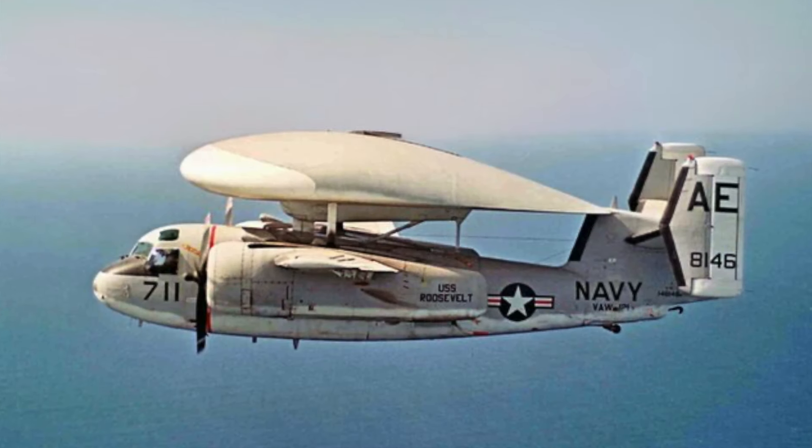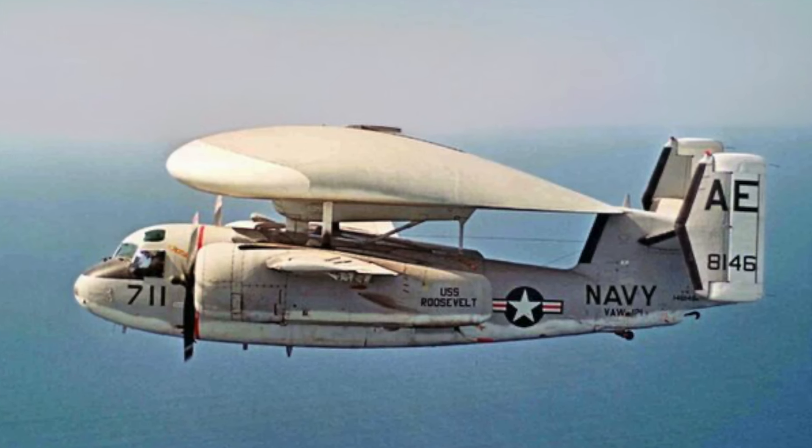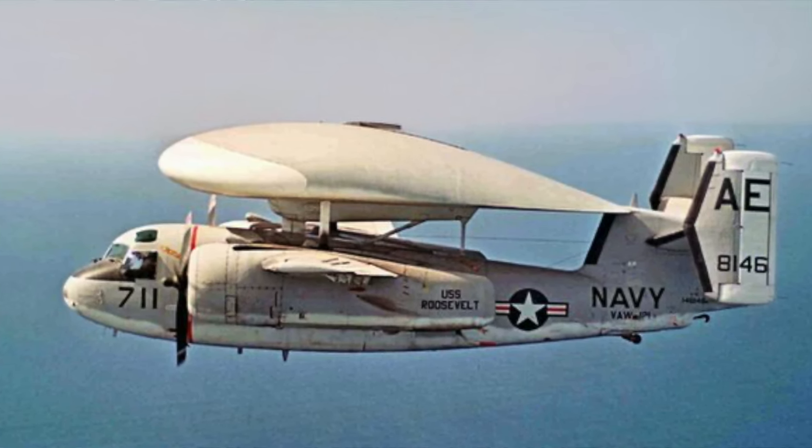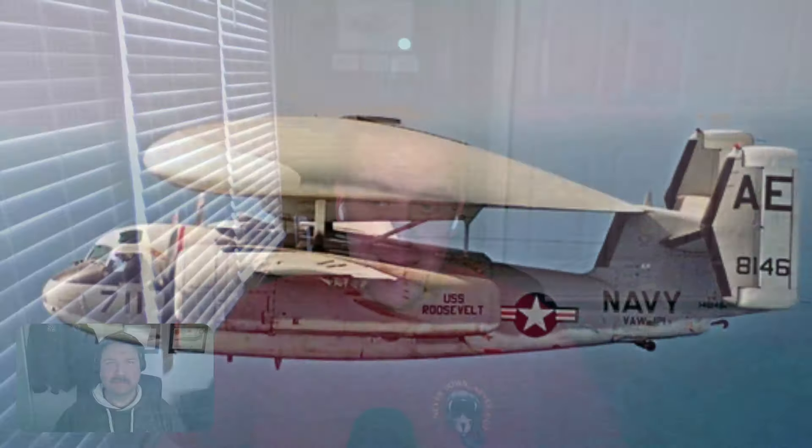The previous aircraft was the E-1 Tracer, which is interesting looking. Unlike the round dome on the E-2, the E-1 has more of a teardrop shape. The E-2 Hawkeye in its earliest variants has been flying in the fleet since 1964 — so it took four years from the prototype to being fleet-ready and replacing the E-1.